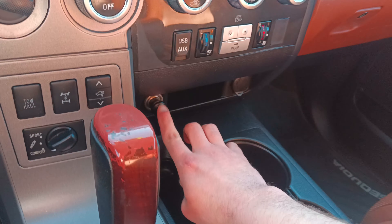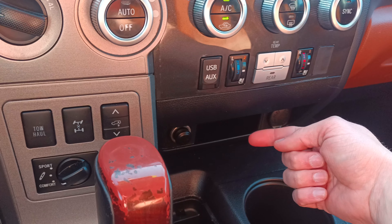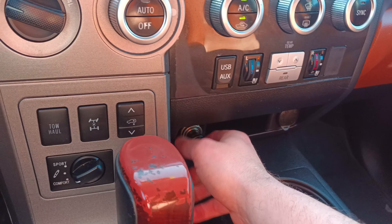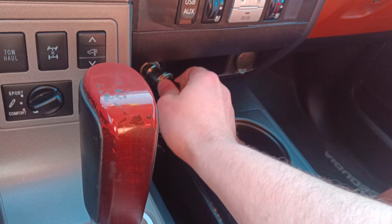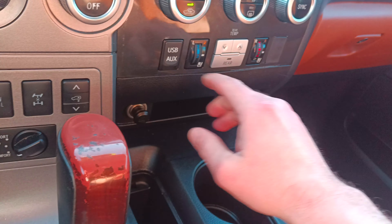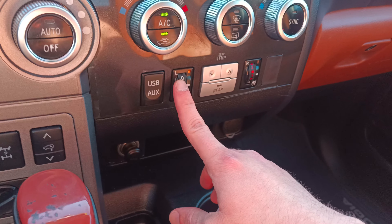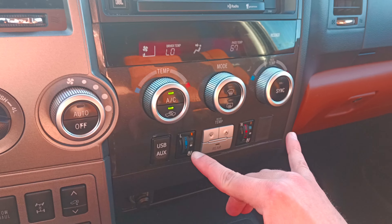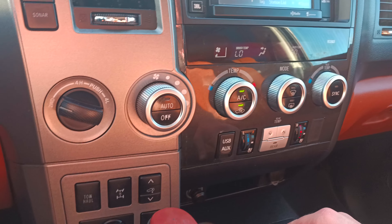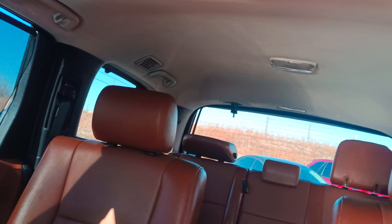This thing has a cigarette lighter and it actually works — I just thought that was awesome, you never see that anymore. It does have heated and ventilated seats, which is real nice. You have dual climate control.